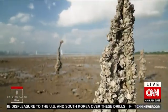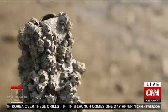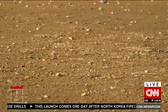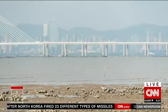Another finding: the reefs host six times more species than bare mudflats, as the piles of shells provide shelter for worms and small crabs, attracting a variety of animals, including birds like this little egret.